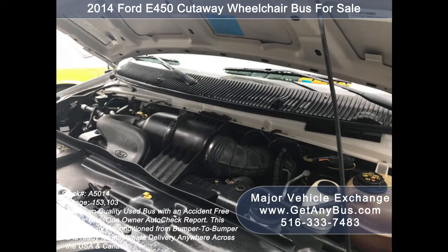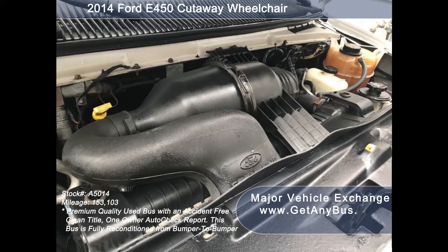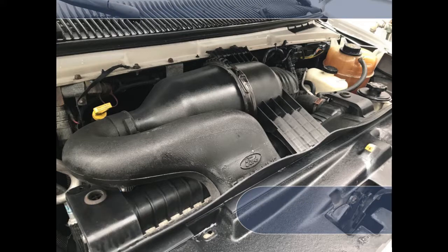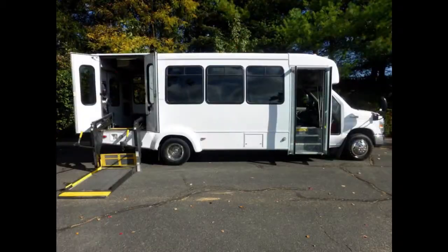It has a 6.8-liter V10 Triton gas engine which delivers superb power and performance under load. The motor is quiet and powerful, and the automatic transmission shifts smoothly. All electrical and mechanical equipment is in proper working order.